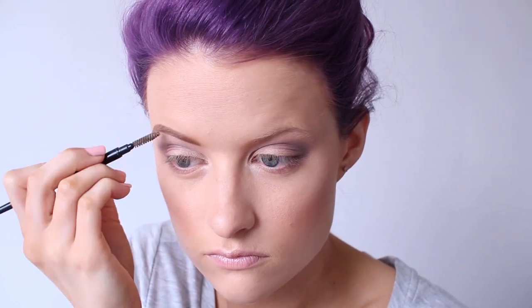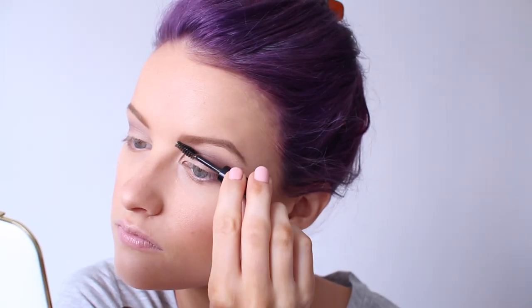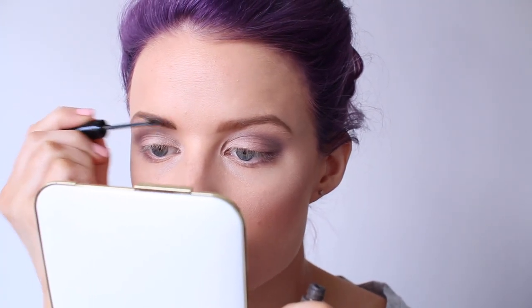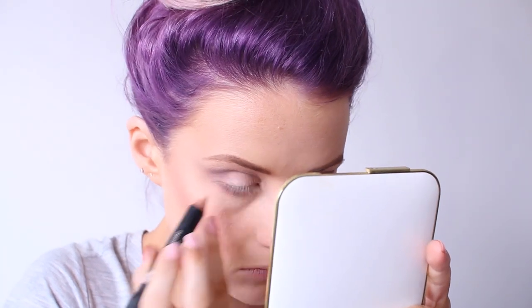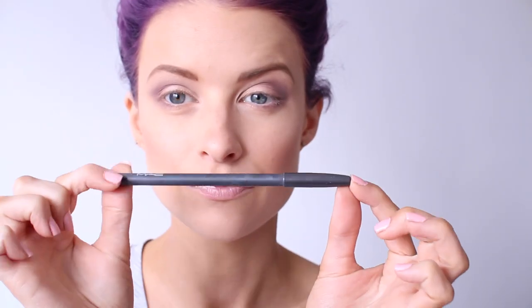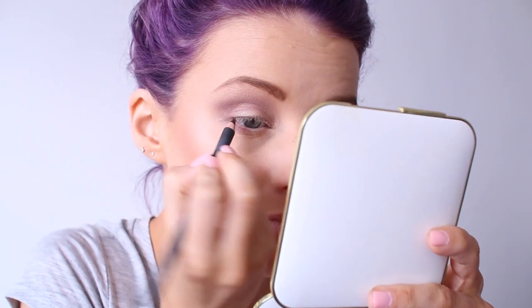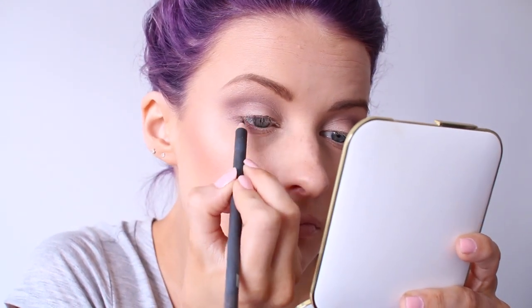I do love a strong brow so that's what I was going for. Here I'm using the Benefit Speed Brow just to add a little bit of gel to keep it in place, and then I decided to use the Gimme Brow in the dark colour just at the very front of my brows to add a little more definition. Then I'm using the Nudestix pencil just to add a lighter shade into my waterline.